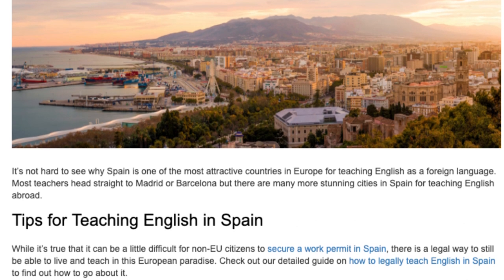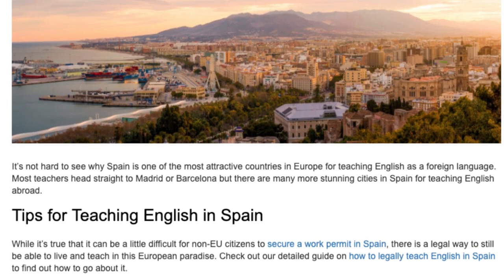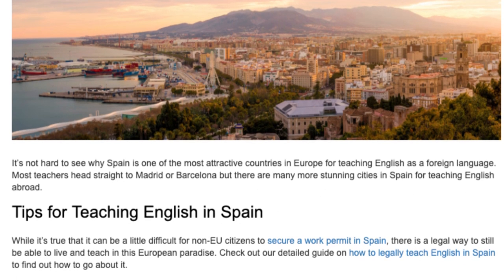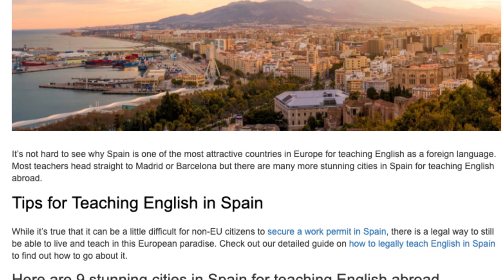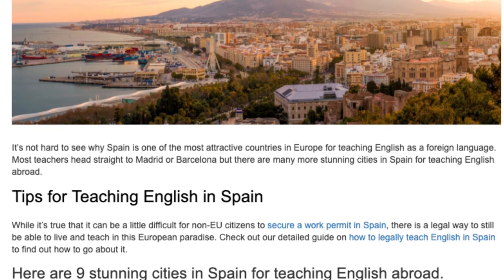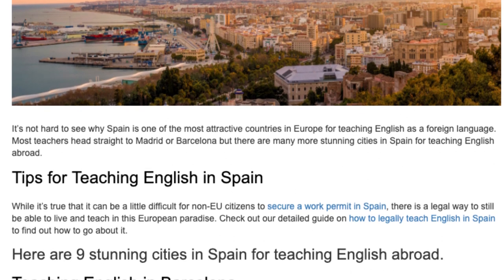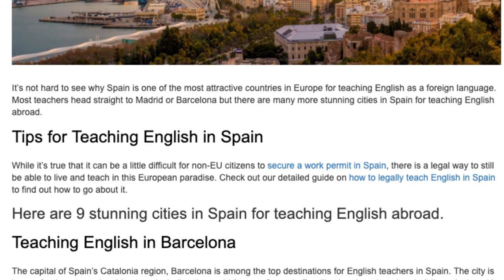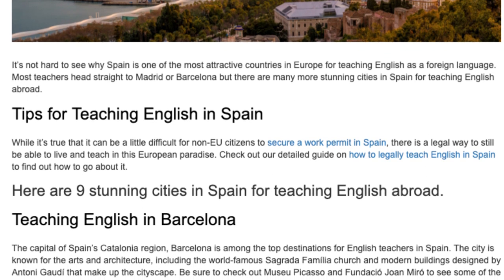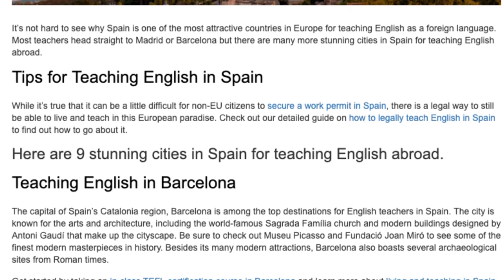Tips for Teaching English in Spain. While it's true that it can be a little difficult for non-EU citizens to secure a work permit in Spain, there is a legal way to still be able to live and teach in this European paradise. Check out our detailed guide on how to legally teach English in Spain to find out how to go about it.